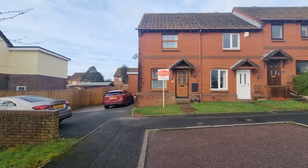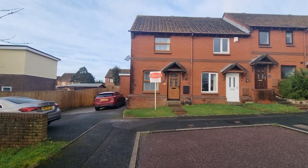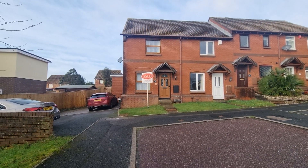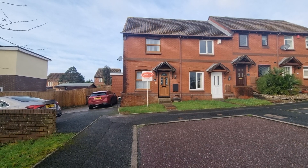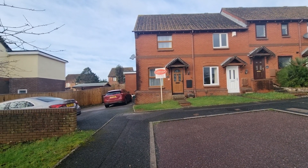So the usual information about Woolwell: close local amenities, great primary school on hand, Tesco, Lidl, and then all the local amenities at the community centre, doctor's surgery etc. Really, really sought-after residential area.